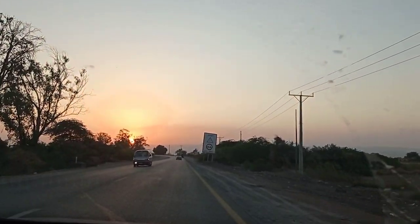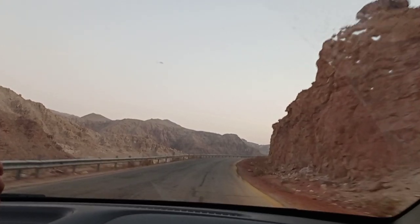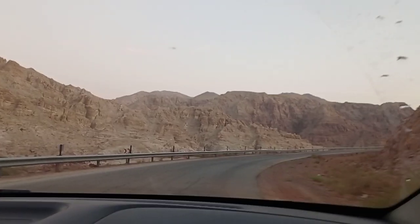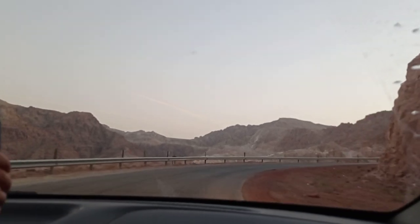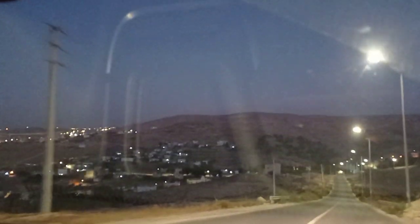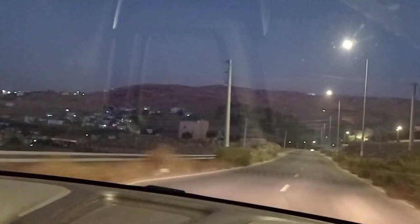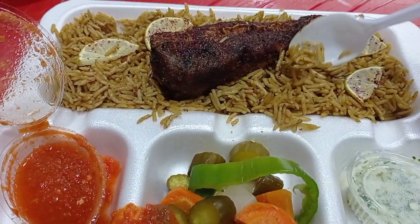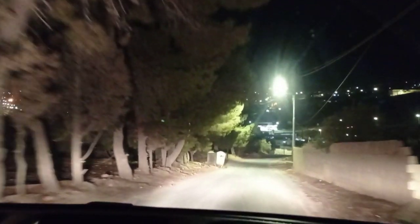We're leaving Wadi Numera and continuing to our next destination, called Dana. This is Sayadier rice — it's local food, rice with fish. And finally, we reach Dana Bay.